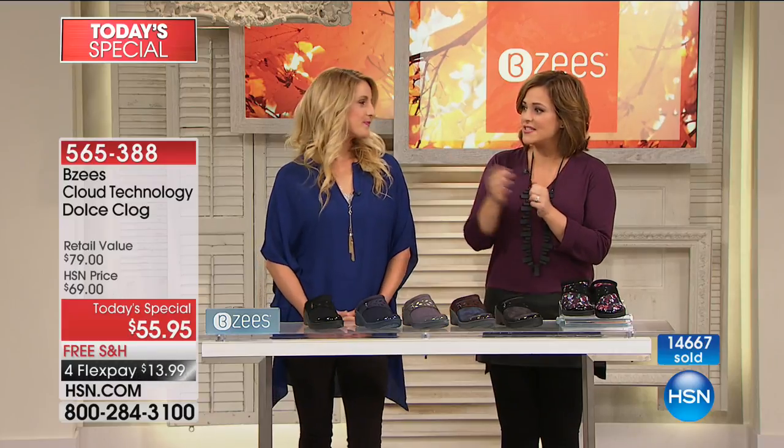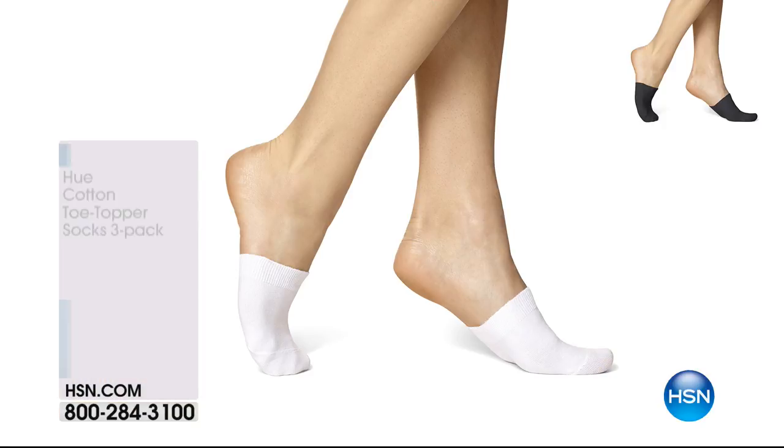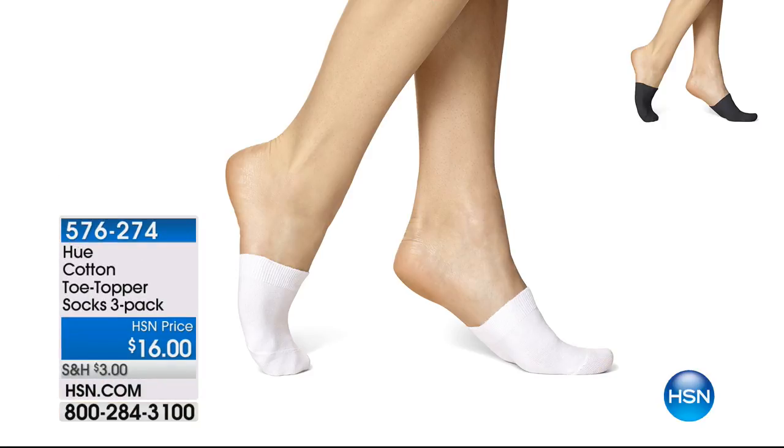Karen in Georgia, I'll get to you in the next presentation. Quick little look at these toe topper socks — very popular today. Some women want to keep their toes dry. A little toe topper is great for comfort and stability. It has a non-skid on the bottom. A three-pack today for $16 — a great deal. Item number 576-274.